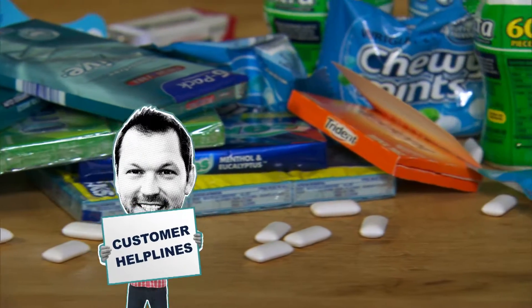Hello. I've just got a quick question. What makes chewing gum chewy? I've no idea. So do you think chewing gum is made of a type of rubber or something? I wouldn't have thought so, no.